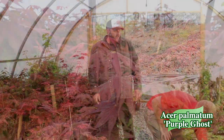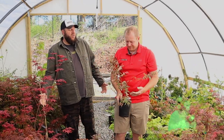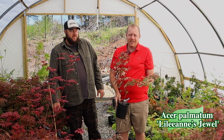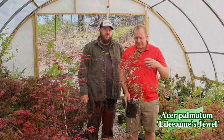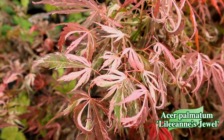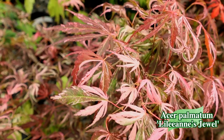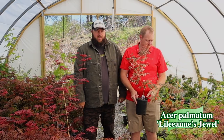Lillian's Jewel is always amazing. It's super variegated — one of the most stable variegated red uprights with an irregular variegation, meaning each and every leaf is going to look very different and unique. This plant is just a rock star when it comes to this much variegation. Hard to beat it.